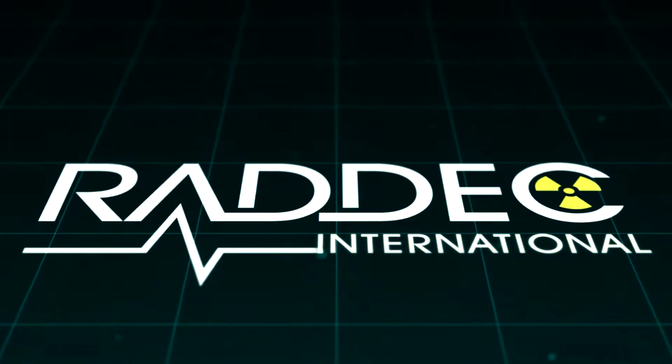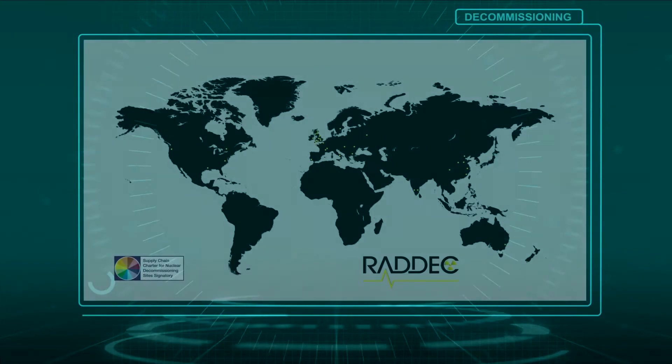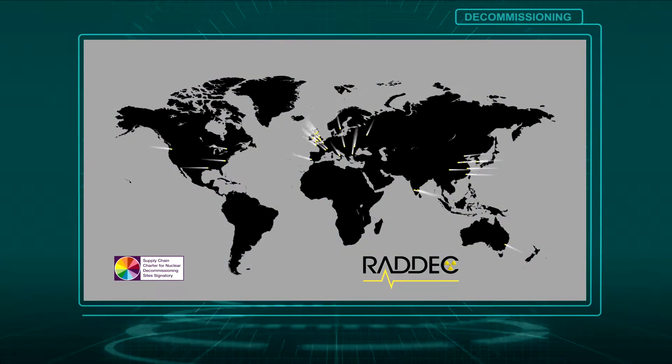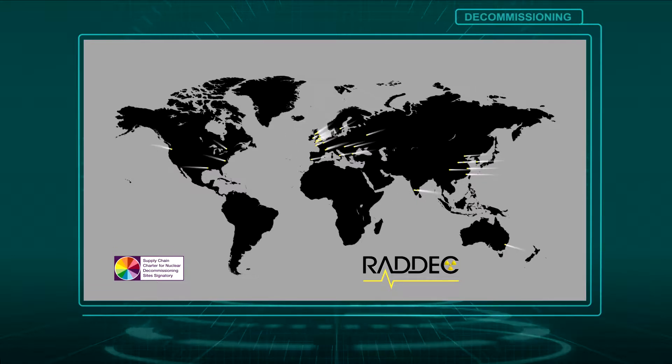RADEC are a leading international provider of innovative radioanalytical instruments for the efficient extraction and purification of elements and radionuclides. Our class-leading technologies contribute to the needs of nuclear decommissioning and operational support, and are also used in environmental and research laboratories worldwide.